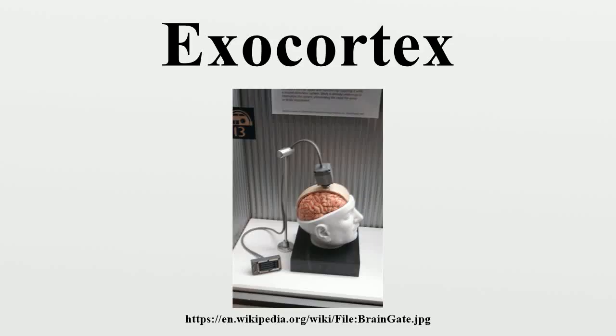An exocortex is a hypothetical artificial external information processing system that would augment a brain's biological high-level cognitive processes. An individual's exocortex would be composed of external memory modules, processes, I/O devices, and software systems that would interact with and augment a person's biological brain. Typically this interaction is described as being conducted through a direct brain-computer interface, making these extensions functionally part of the individual's mind.